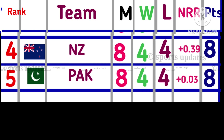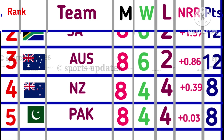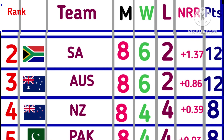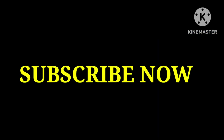Position No. 4: New Zealand, 8 matches, 8 points. Position No. 3: Australia, 8 matches, 12 points. Position No. 2: South Africa, 8 matches, 12 points. Position No. 1: India, 8 matches, 16 points.